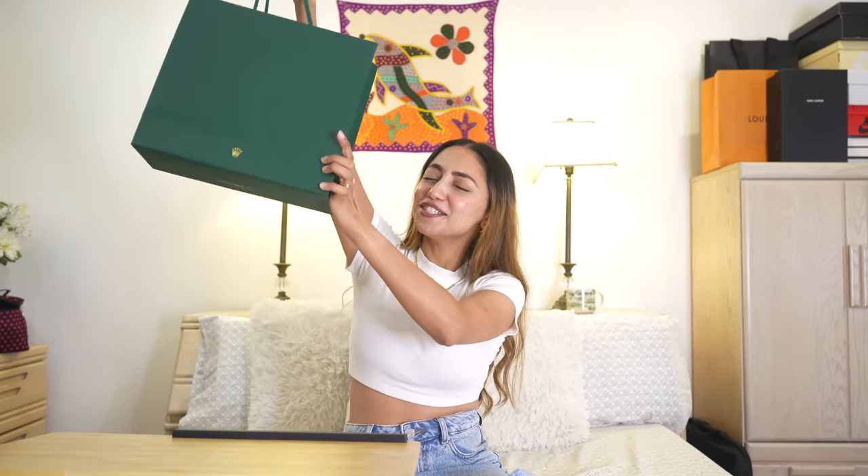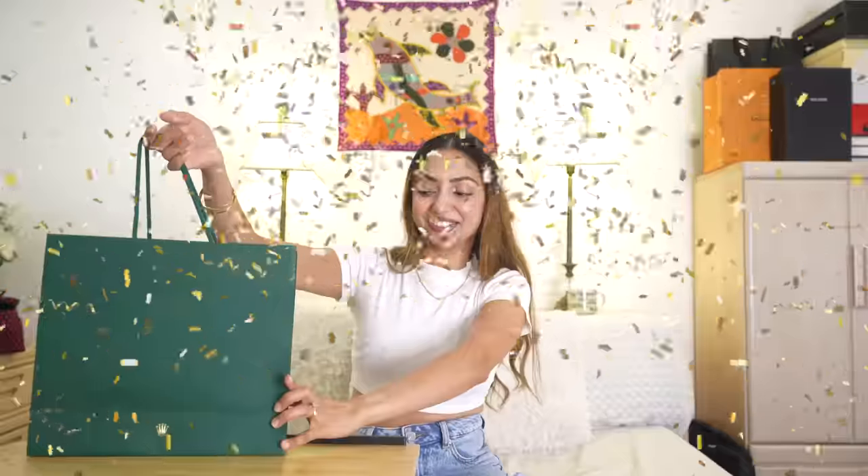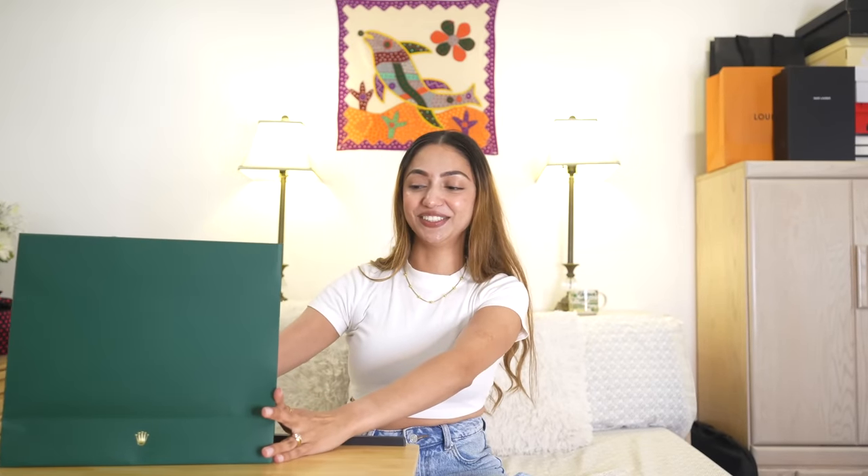Hello everyone, welcome back to my channel and welcome to another very special video. I hope you all are doing well. As you must have seen from the title, today I will be unboxing my first Rolex. I'm super excited to tell you all the story behind this.